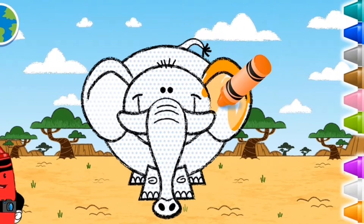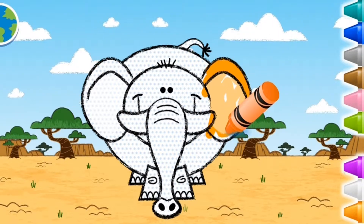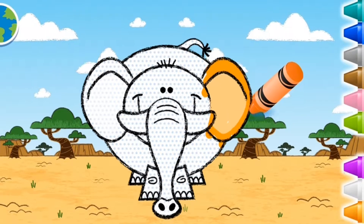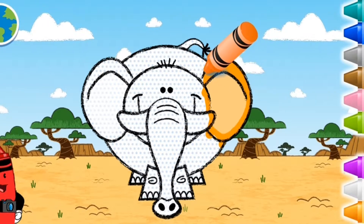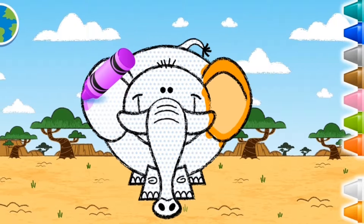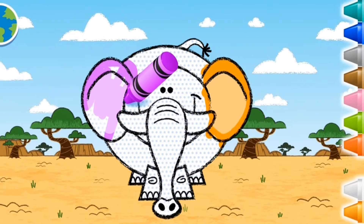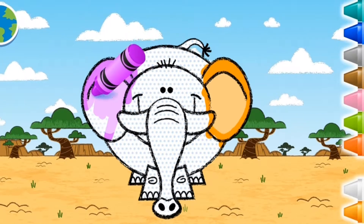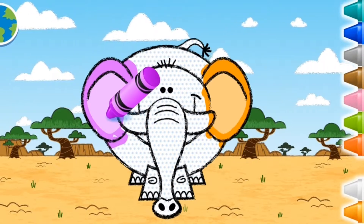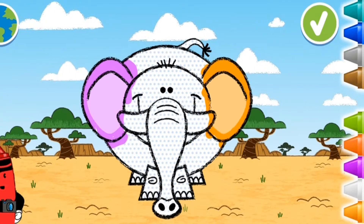You can use as many colors as you want. When you're finished coloring, press the green button.